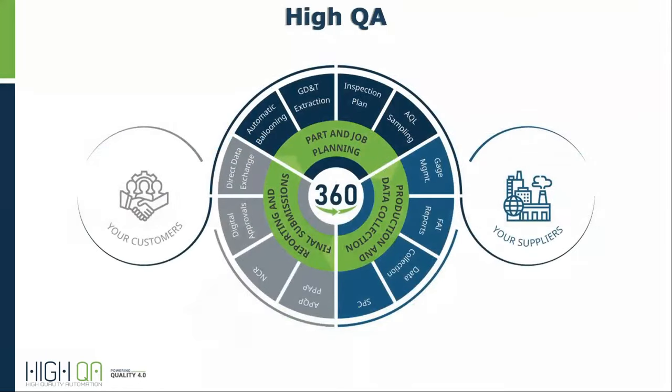From customers to suppliers and everything in between, HiQA is your complete quality management solution.